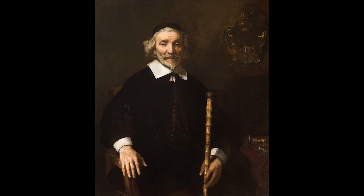Rembrandt did not just describe his subjects, recording their features and denoting their status. Rather, he translated something of their psychological and emotional depth in a manner that still compels us over 350 years later.